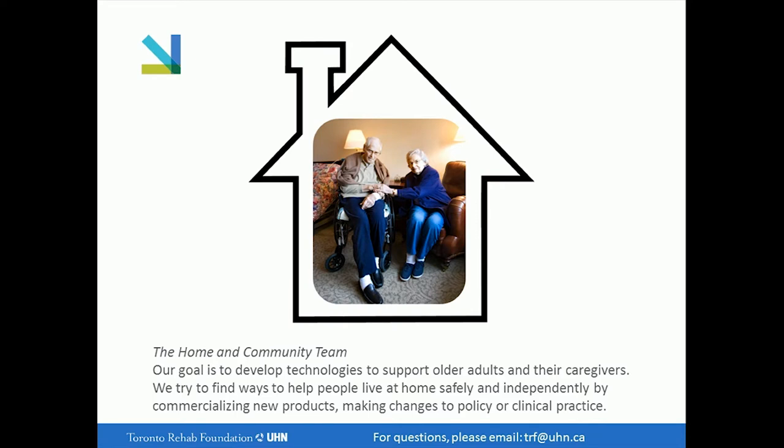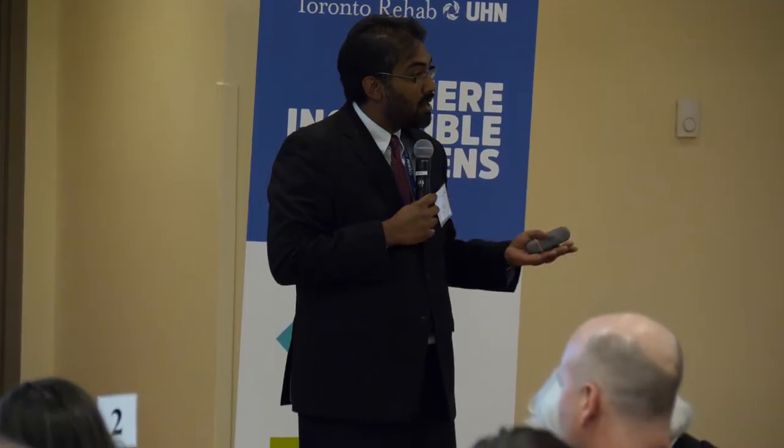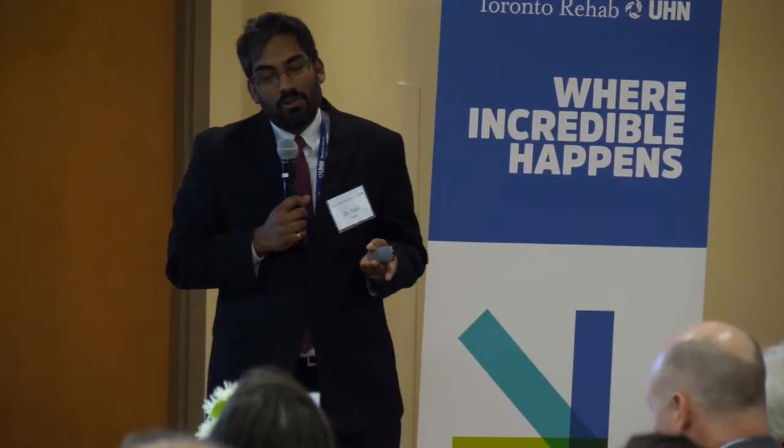We try to support older adults and their caregivers living independently in their homes as long as possible. A big piece of that is developing new technologies and products that we try to commercialize. Today I'm going to introduce you to five of those products — three are available now, and two are a sneak peek into stuff we're working on that will be available soon.